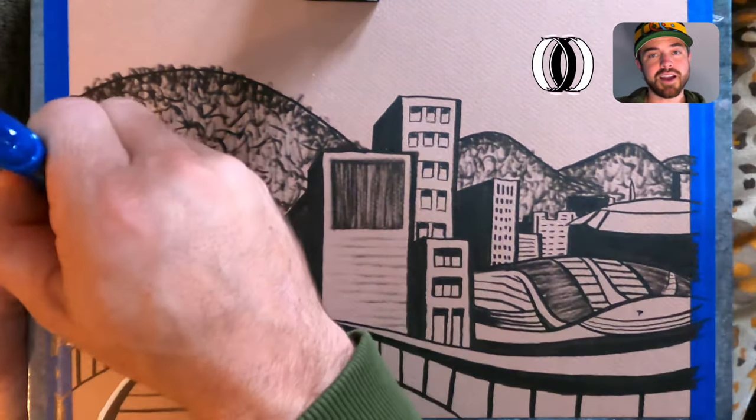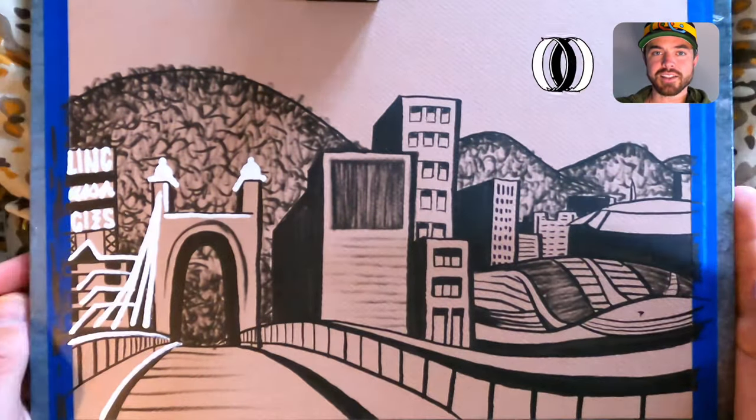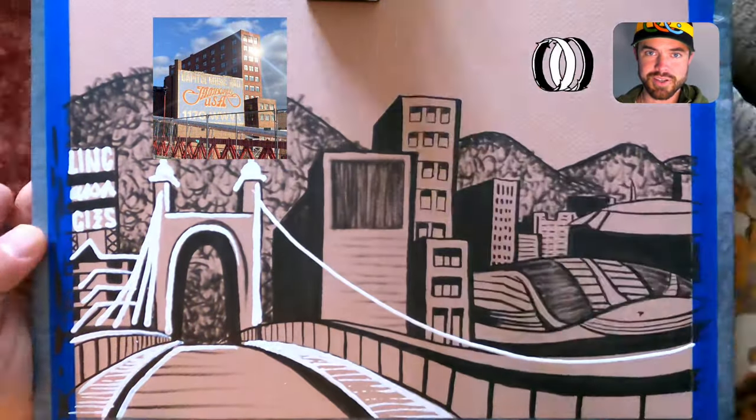The Civic Center is all the way in the back on the far right in the distance — this is where the Wheeling Nailers play hockey, and this is also where I graduated from high school. Then we've got several rolling hills headed south into the distance, a staple of West Virginia.